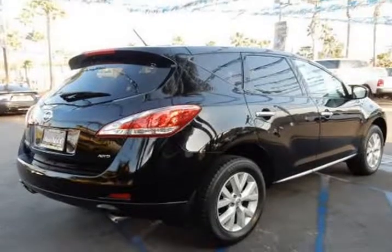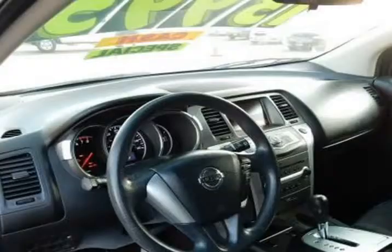Step inside the refined interior and find yourself spoiled with features like the intelligent key with push-button ignition, vehicle information center with a 7-inch monitor, mood lighting, and 12-volt DC power outlets.